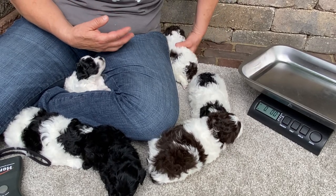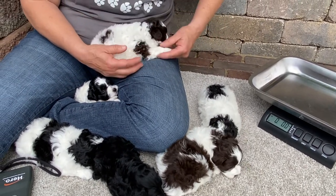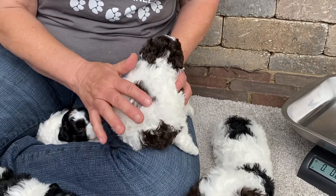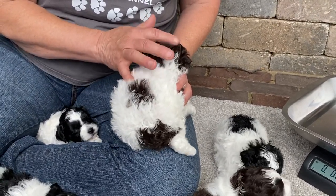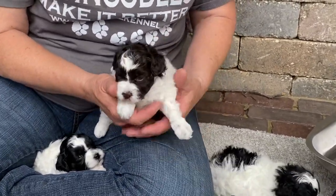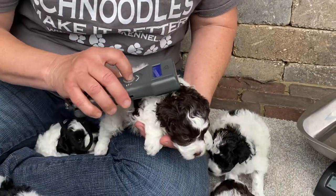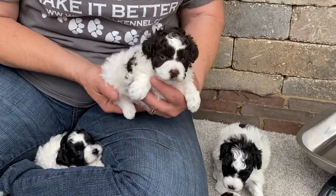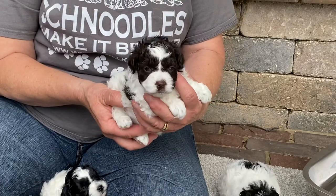I'm going to do this chocolate one first because we've got three black and whites and two chocolates. Look at the curls — this is crazy curly. These are microchip 8221, and they have such cute faces if I can get them to hold still.